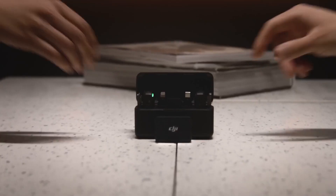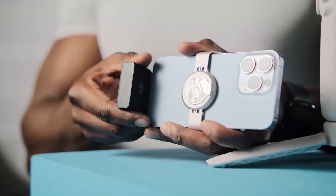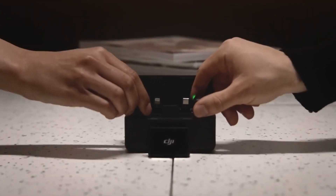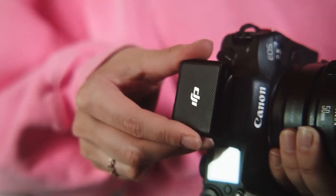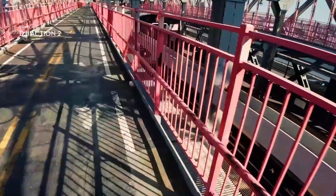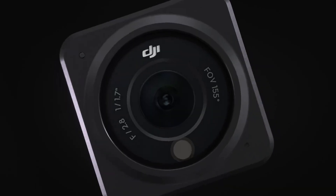What sets this mic apart is its convenience. It features built-in storage, making it perfect for capturing primary or backup audio during your recording sessions. With its user-friendly interface, you can effortlessly switch on, connect, and start recording crystal-clear audio on the go.